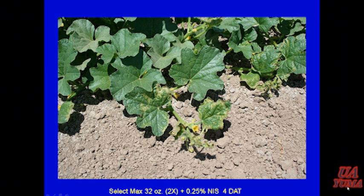A few years ago, people started reporting problems with Select or Select Max on melons. We've never seen activity on broadleaves with any of those grass herbicides, so we put out a trial — we didn't expect to see anything, but we did. This was at a 2x rate of Select Max. There was something in that formulation that causes injury to melons when you get a 2x rate — where you get overlapping and slowing down at the ends of the field. And that's pretty much what I wanted to cover.